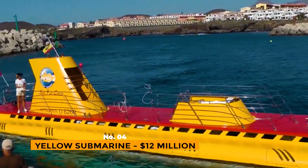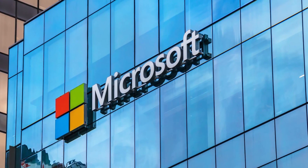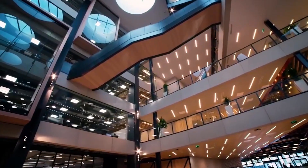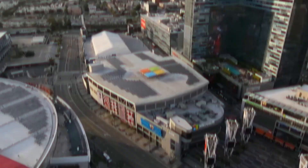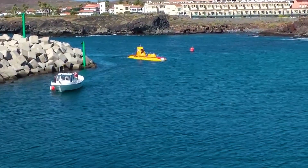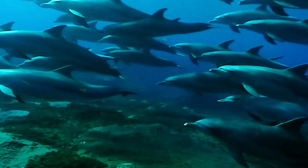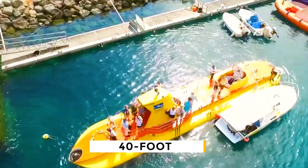Number 4: Yellow Submarine – $12 Million. Paul Allen is known to have a few unusual things, which makes sense since he co-founded Microsoft Corporation, one of the biggest technology companies in the world. Allen loves big bodies of water and going deep into the ocean, so he bought this 40-foot submarine that can stay underwater for a week.